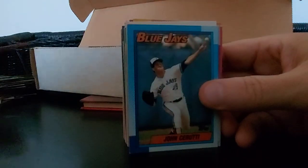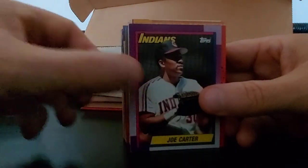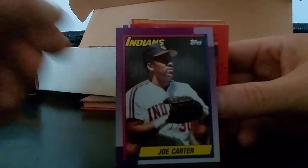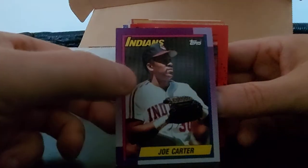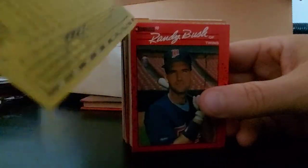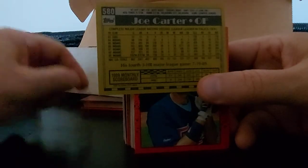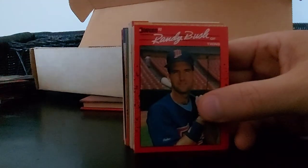Chuck Crim, John Cerutti, Shane Hillegas, Joe Carter - for the Indians. Famous World Series walk-off home run for the Blue Jays. Yeah, wow, he's been around a while. Nice card though.